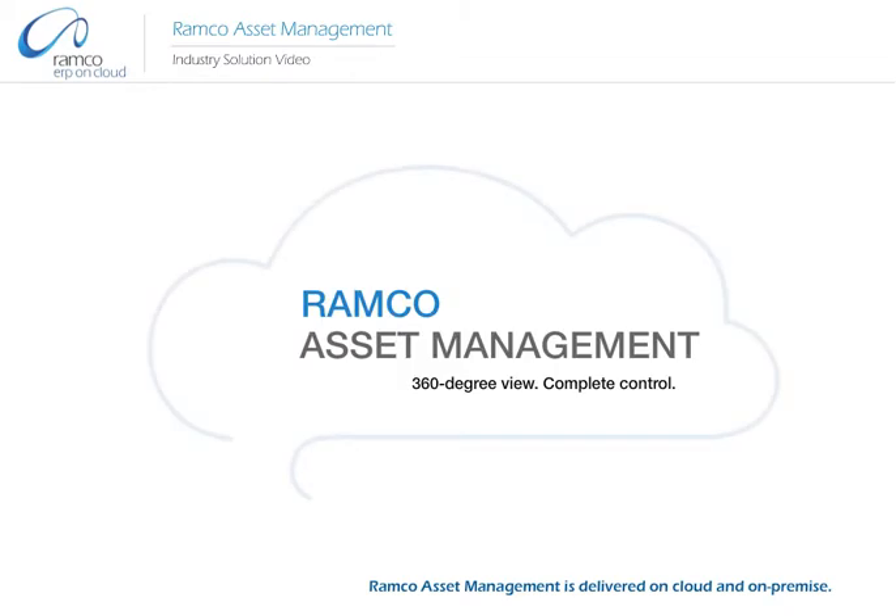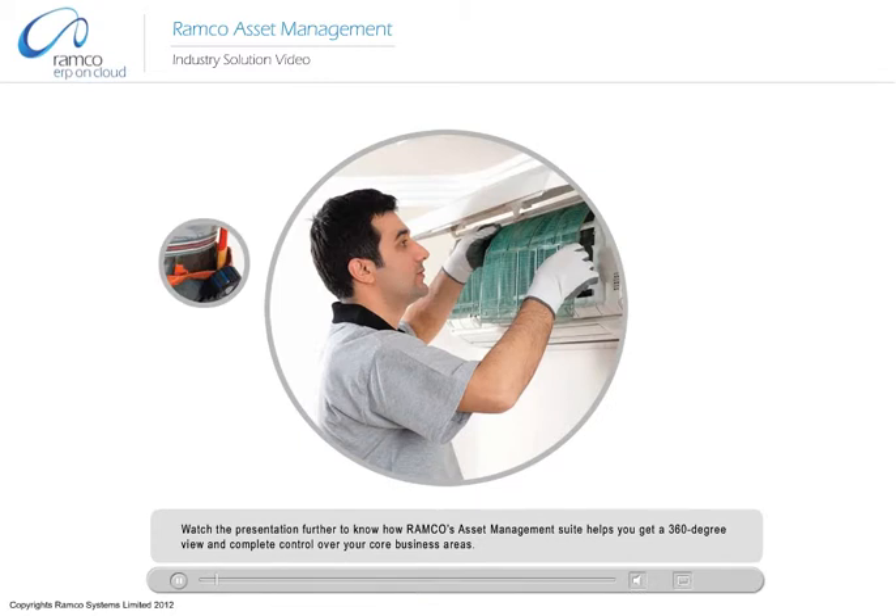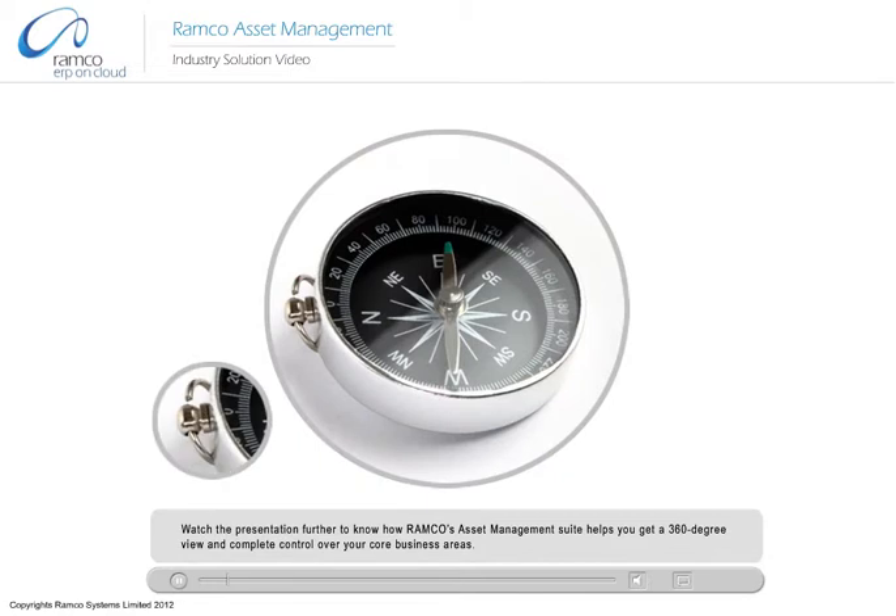Welcome to the presentation on Romco Asset Management. Watch the presentation further to know how Romco's Asset Management Suite helps you get a 360-degree view and complete control over your core business areas.